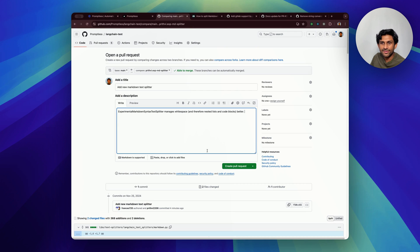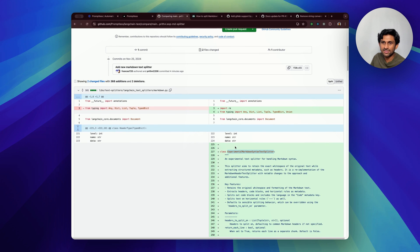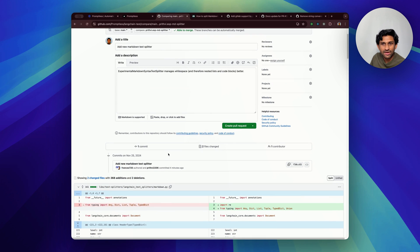As an example, here's a recent change on Langchain, one of the most popular open source LLM frameworks. The change introduces a helpful new text splitter for chunking, specifically for markdown files that manages white space a little bit better.